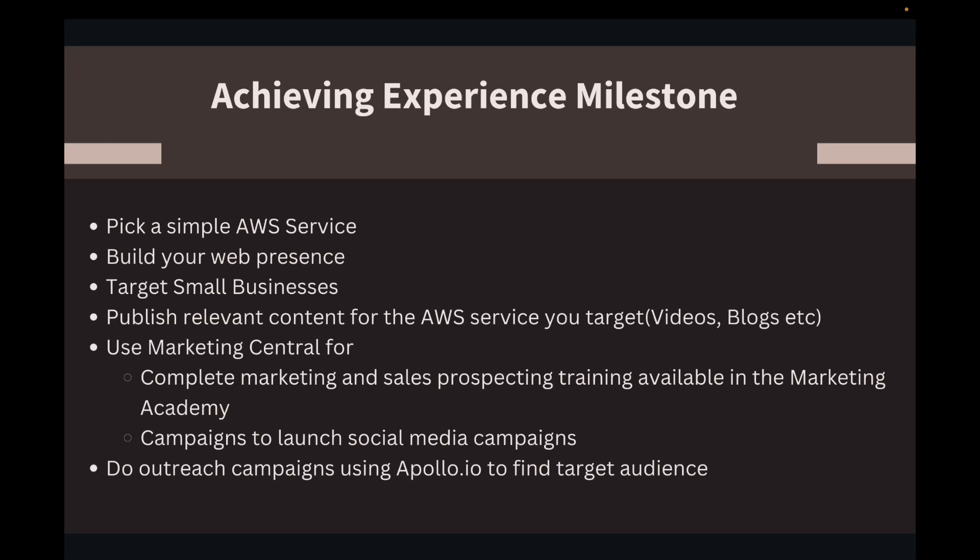You need to build your web presence — people need to know who you are. Target small businesses, maybe those with less than one to two million in annual revenue, where the business owner knows about these things but doesn't have enough time to focus on them or hire dedicated IT staff. Small businesses making one to three million a year are very easy targets to start with.